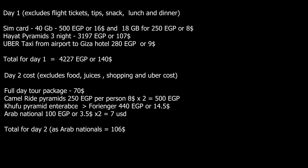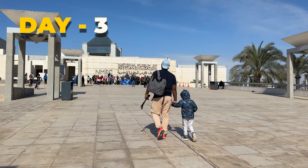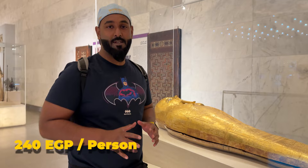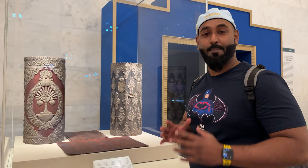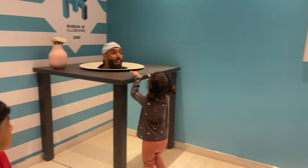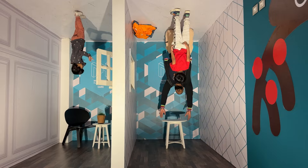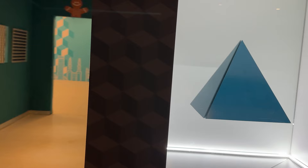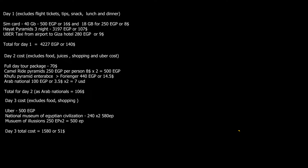Day 3: we took Uber to the National Museum of Egyptian Civilization, where they keep 22 mummies including the mummy of Ramses II, the Pharaoh of Musa alaihis salaam. The ticket price is 240 Egyptian pounds for both Arabs and foreigners, and kids under 4 are free. In the evening we took Uber to a mall and then visited the Museum of Illusion. The ticket price for this museum was 250 Egyptian pounds and kids under 4 were free. Total cost for Day 3 was 1,580 Egyptian pounds or $51.